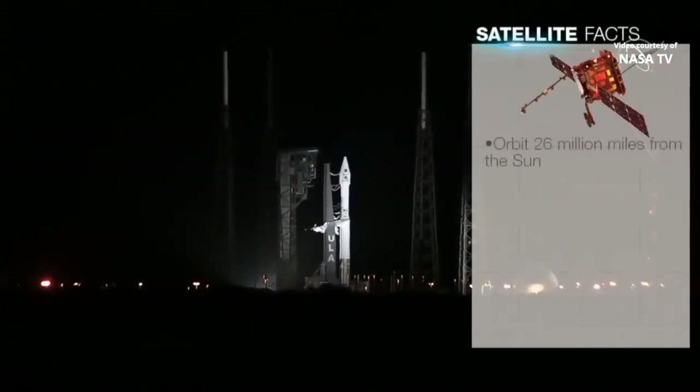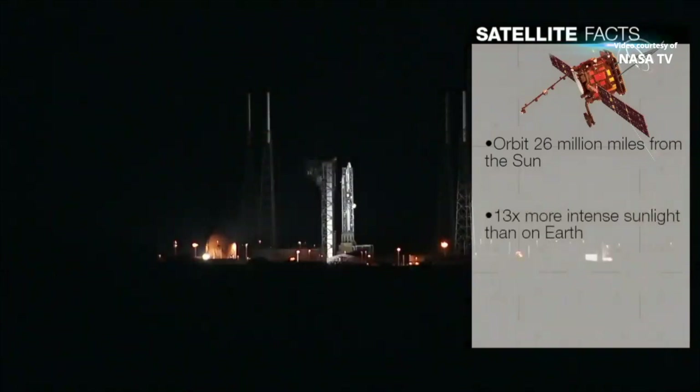Solar Orbiter's flight will take it to roughly 26 million miles from the Sun, or about 42 million kilometers — just over one-quarter of the distance from the Sun to the Earth. It will experience sunlight 13 times more intense than we feel here on Earth. To survive, it is equipped with a heat shield capable of withstanding temperatures over 900 degrees Fahrenheit, or about 500 degrees Celsius.